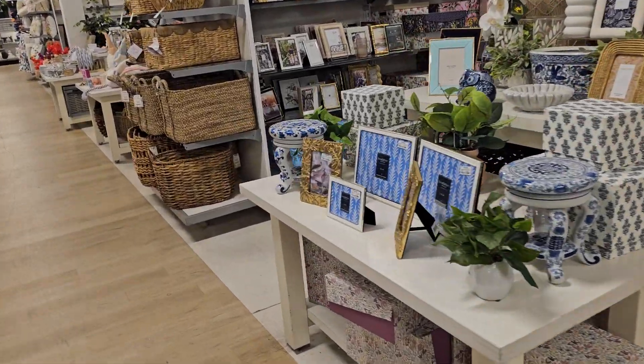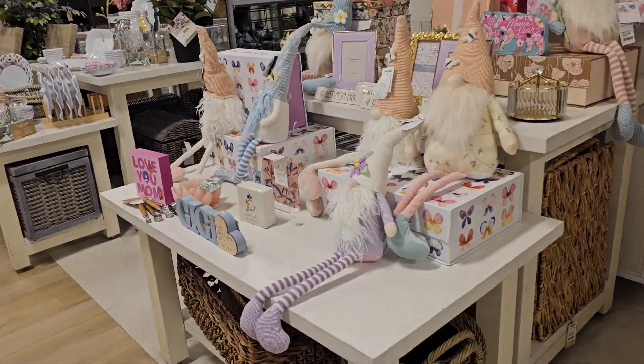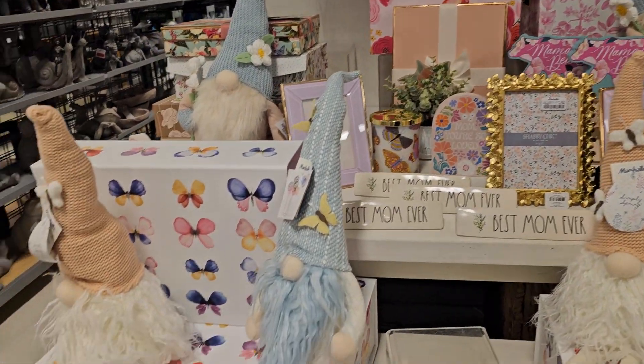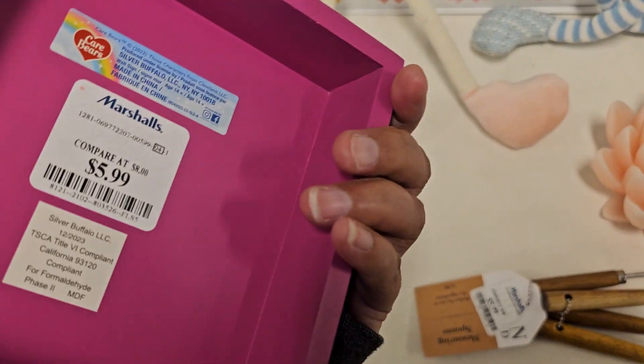I'm here at my local Marshalls in Madera, California. I just want to show you what they have new — I haven't been in here in quite a while. And as you can see right here, look at how cute. Oh, these are so adorable. I just love how they decorate here. Super cute. Oh, look at this — 'Love you, Mom.' Aw, $5.99.